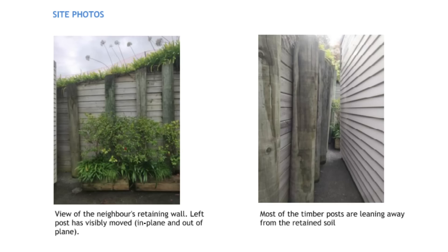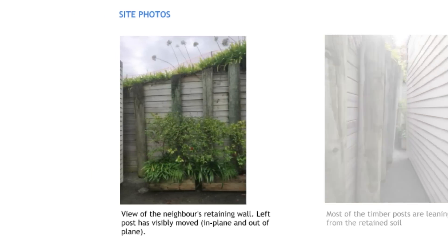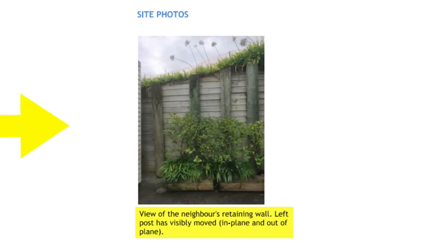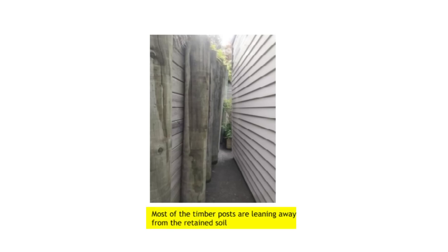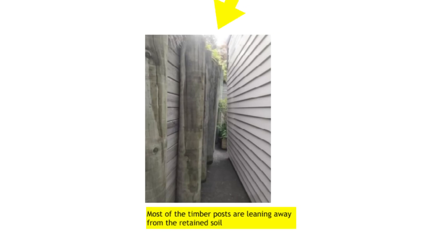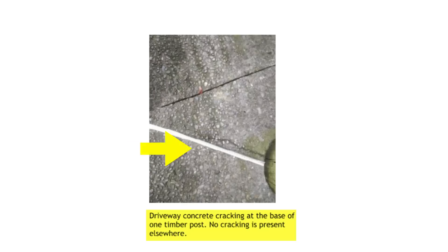Here are a couple of photos from the engineering report. You can see in this one the left post has moved the most, both in plane and out of plane. Most of the timber posts are leaning away from the retained soil — that's not good. And here you can see concrete cracking at the base of the timber post; no cracking is present anywhere else. This indicates that the wall has been moving for a while.